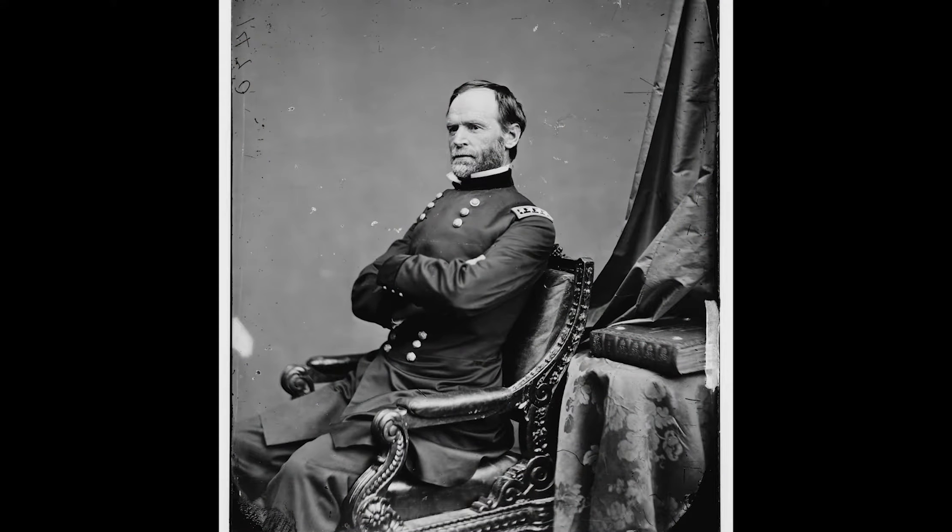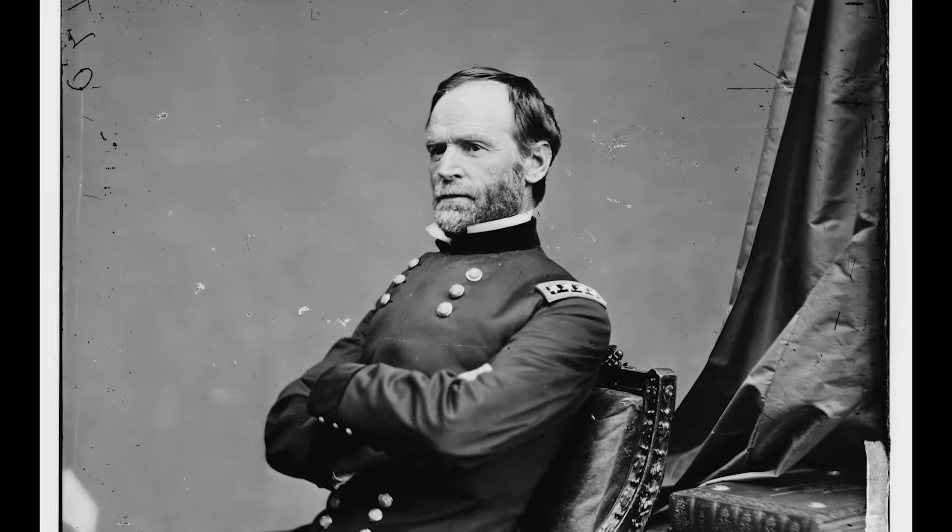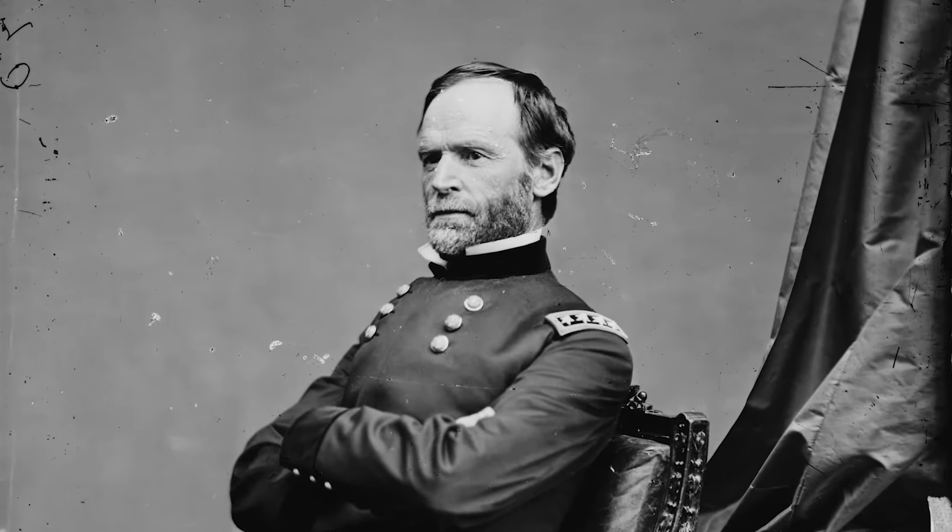He's often quoted as saying — and I'm paraphrasing — 'War is cruel; the crueler it is, the quicker it would be over.' And there's some truth to that. Nevertheless, he is to some degree still hated in the South for the March to the Sea. This hat, which he wore during the Savannah Campaign, he also wore at the Battle of Vicksburg in 1862 and 1863 as well.